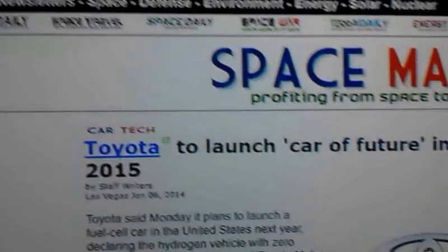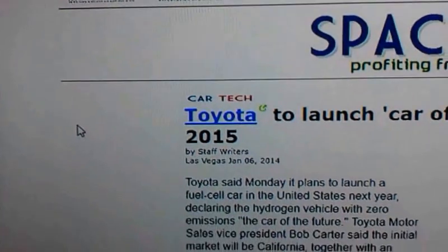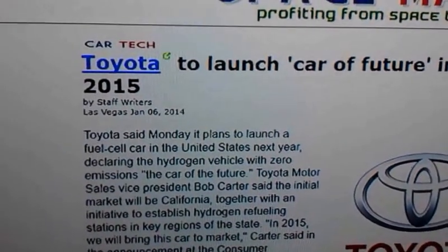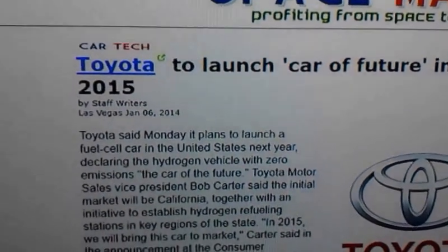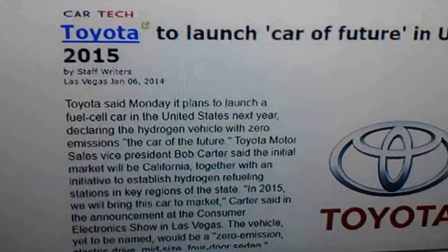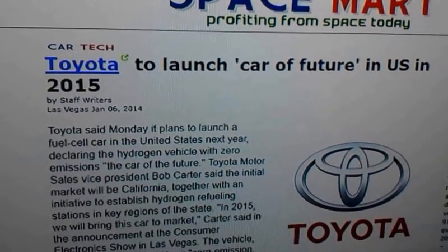That's about all I wanted to share. I don't like to make videos too long. Toyota launching the car of the future in the U.S. in 2015 — guess we'll see. This is Tyson with Fuel Systems Research and Development. Over and out.